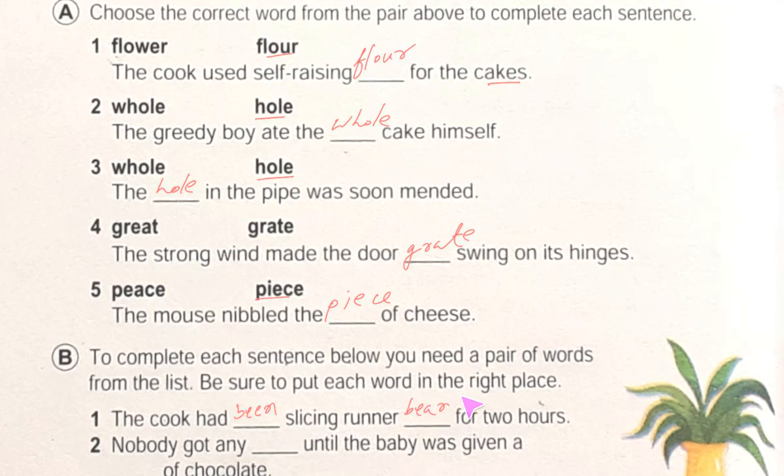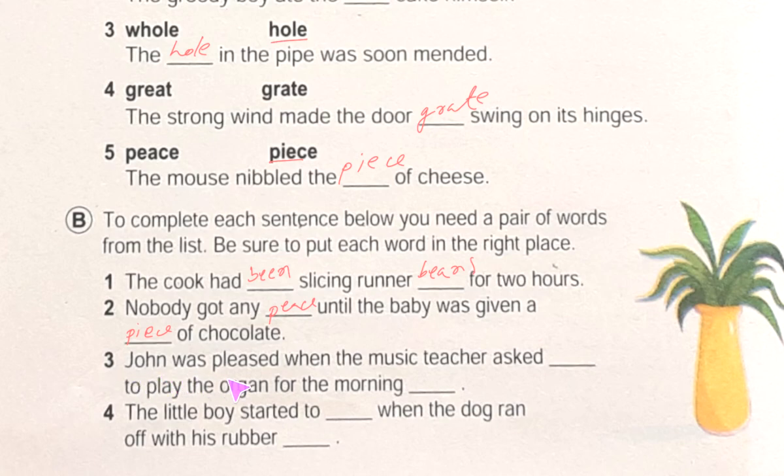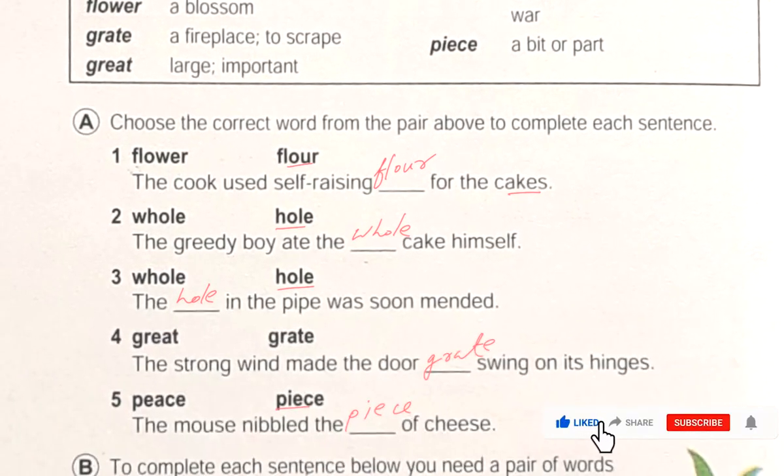Number two: 'Nobody got any ___ until the baby was given a ___ of chocolate.' We use 'peace' and 'piece': nobody got any peace until the baby was given a piece of chocolate. Number three: 'John has placed when the music teacher asked ___ to play the organ for the morning.' The music teacher asked him — 'him' is a pronoun — and 'hymn' is a song of praise. We use both: him and hymn.